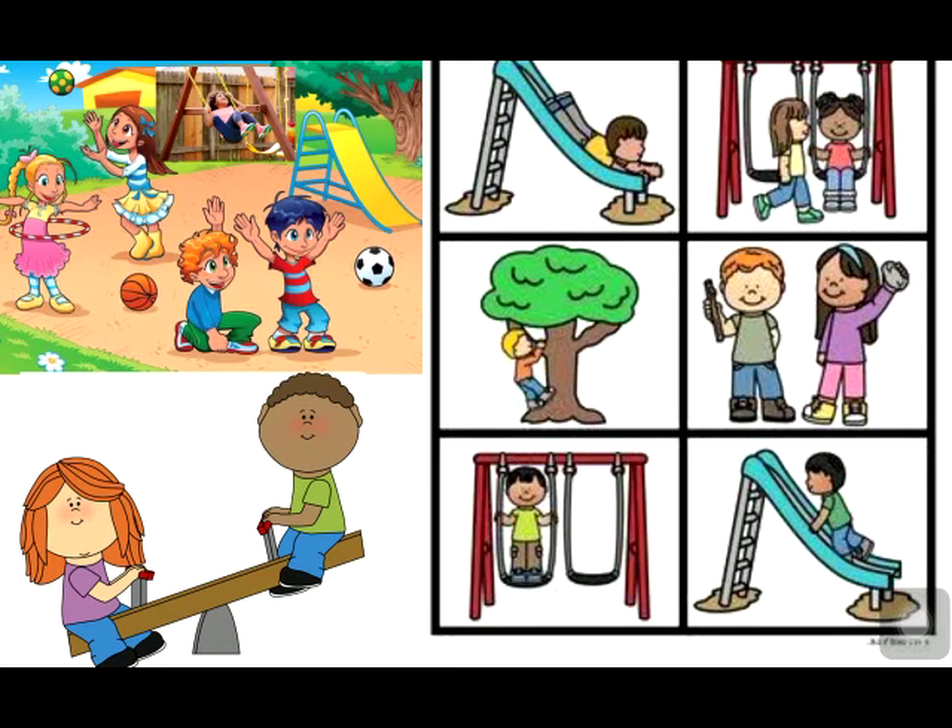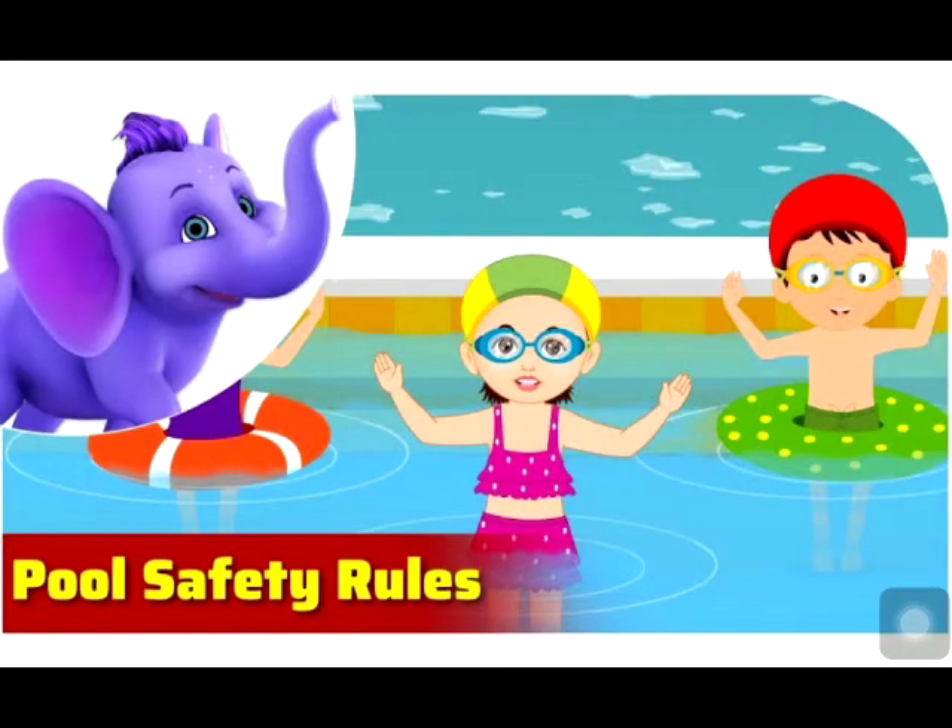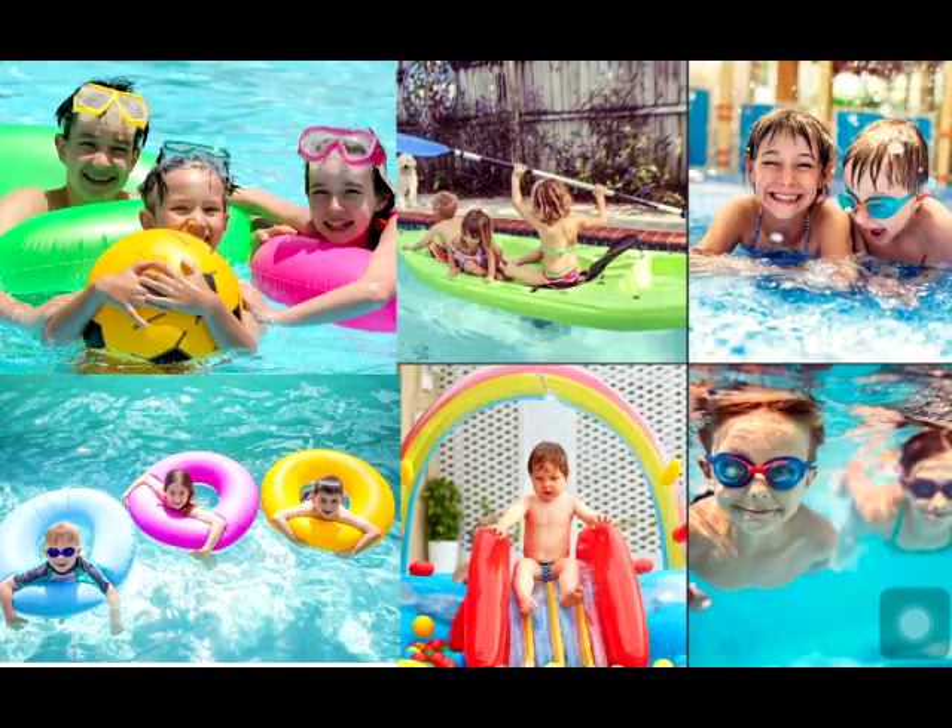The safety rules we should follow in the swimming pool: Always wear a life jacket before entering the pool. Make sure there is an adult in the swimming pool with you. Do not jump into the pool unless you know how to swim well.